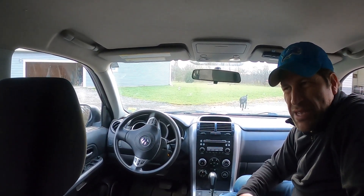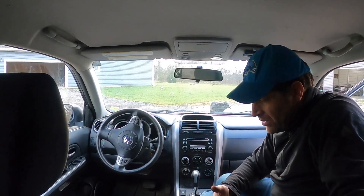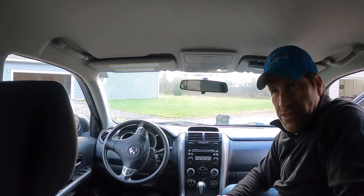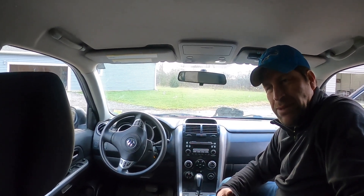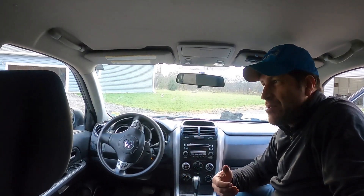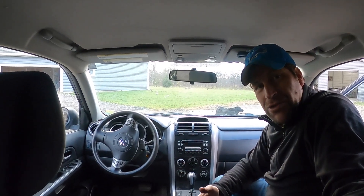Lastly, it still has somewhat current styling even though it's going on 16 or 17 years old — it doesn't look like an old car. The corrosion resistance on the outside is still solid; there's certainly some rust in the bottom of the rockers, but you can't see any of it. You can drive around without feeling embarrassed even though it is an older car. And there's just the quirk factor — you don't see these things very often. There are a million and a half RAV4s and CRVs out there, but you don't see too many Suzukis.